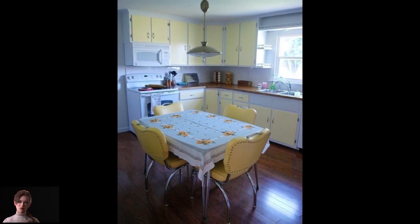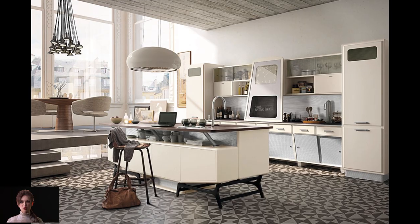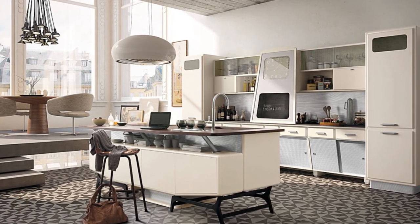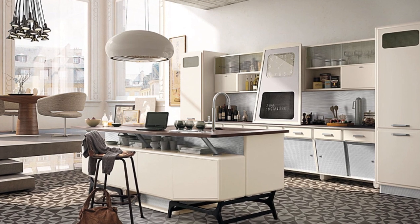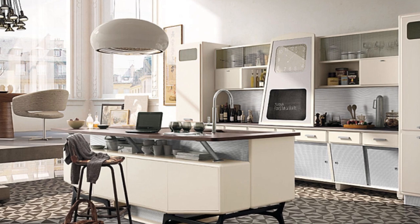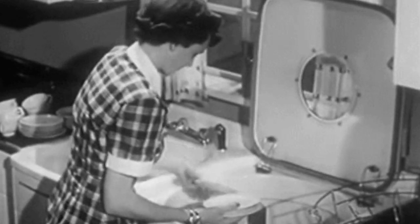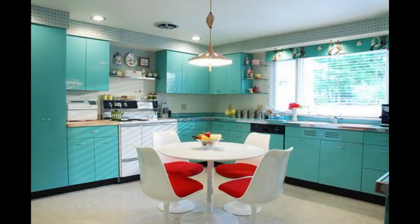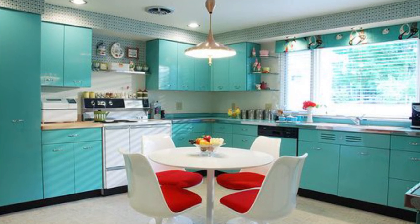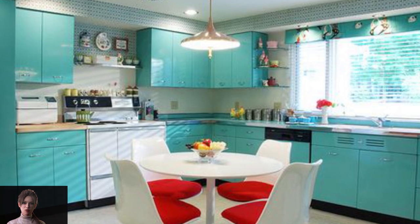One particular feature of Formica counters was the metal banding around the edges. Steel was the usual material used for cabinets in the average 1950s kitchen. Colors like red and turquoise were the staple of the 1950s.